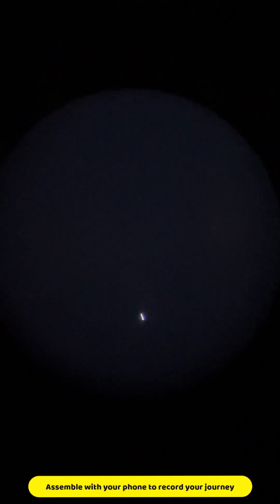On top of that, you can also attach your phone to the telescope so you can easily record your adventure as well. I really enjoyed the telescope from Eircon and I hope you will do the same.